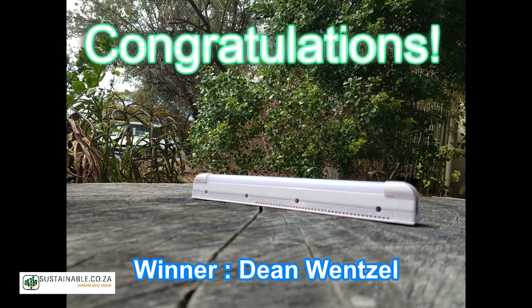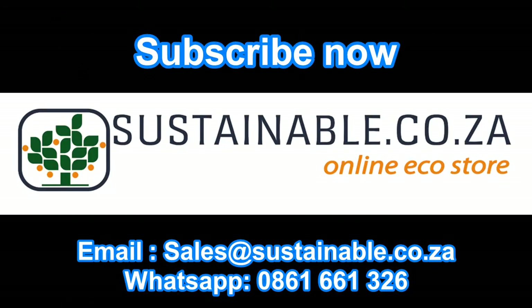For this light and other great products, check out our web store at www.sustainable.co.za. Ciao for now! See you next time.